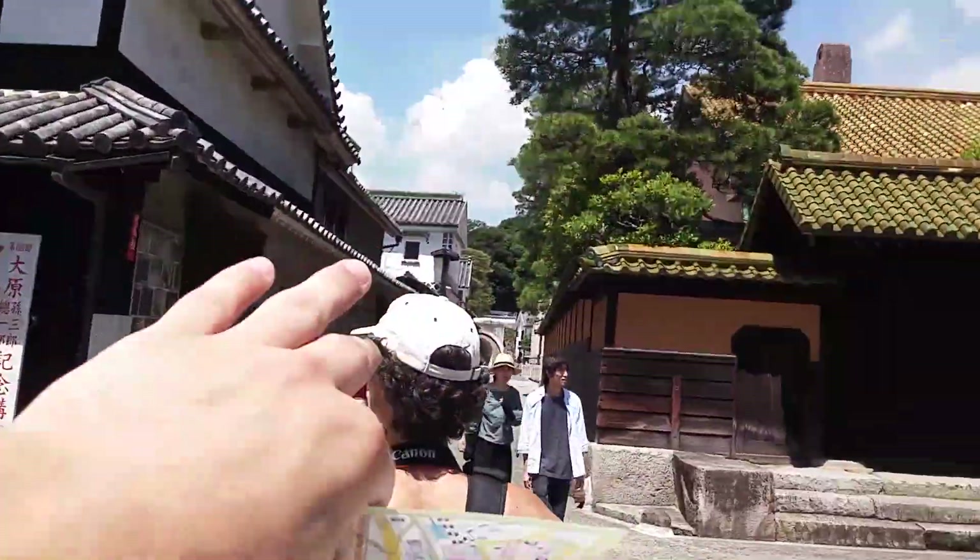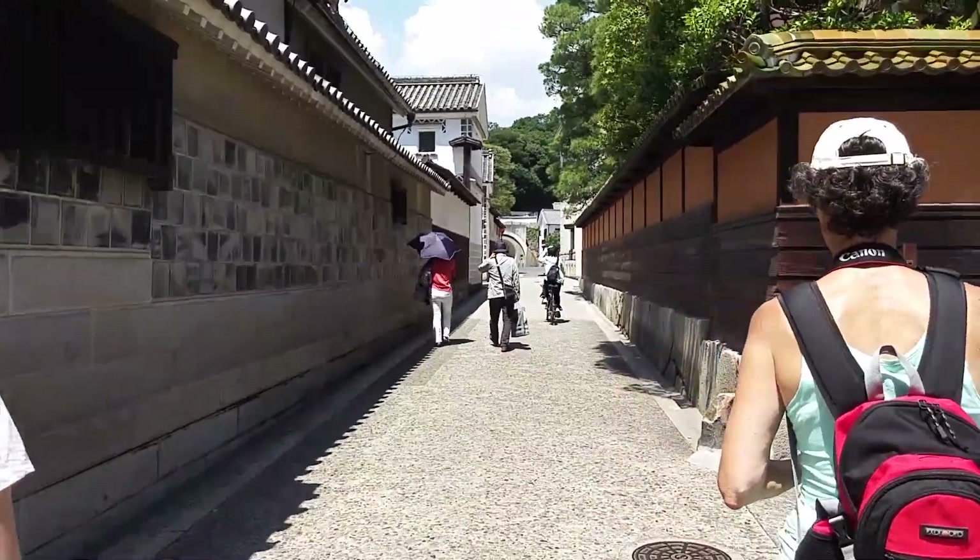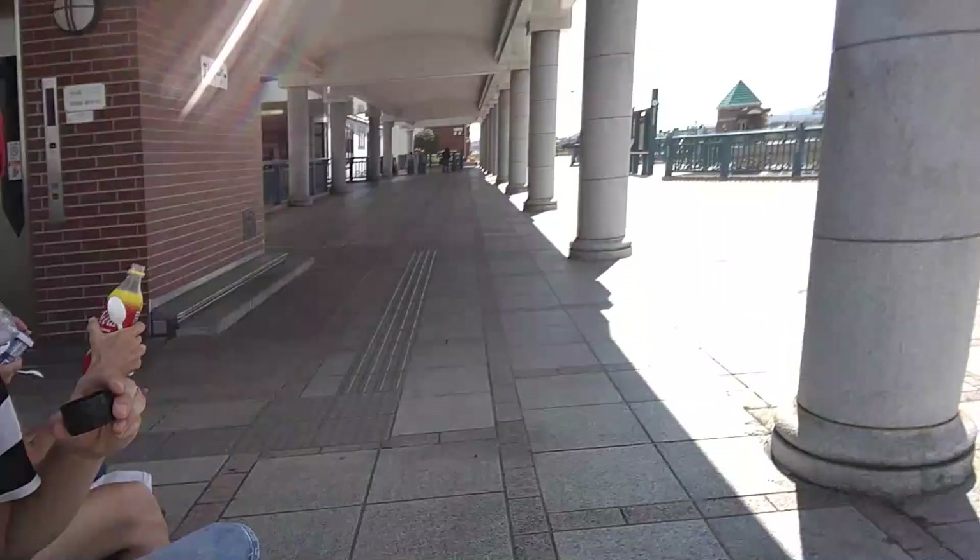Diving into some more old streets over there and then we'll return to the station. It's still very hot. We left the city center and we're back at the station with the tower over here. We bought ourselves some lunch — I got ice cream, sorta. Can you see this?